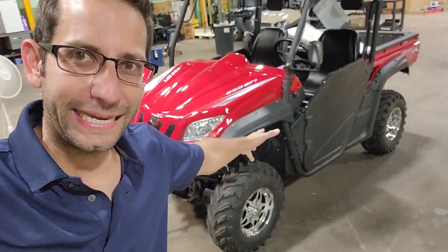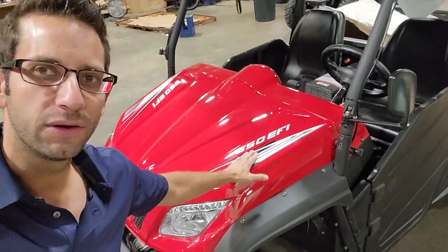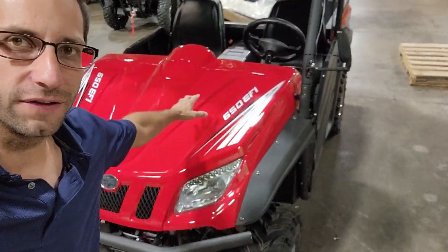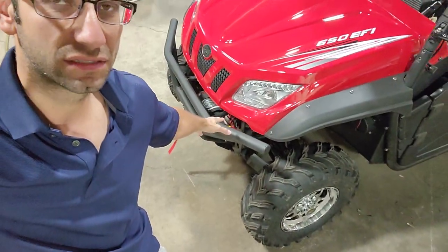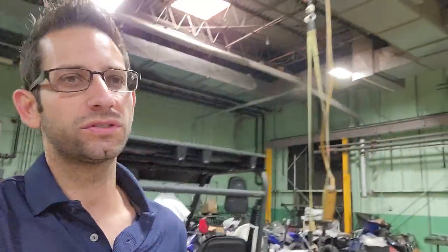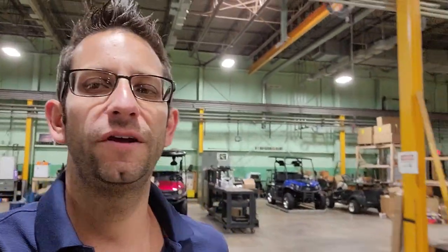What's up everybody, it's Gary here from SaferWholesale.com. Today we're doing a little video for Mark E. This is the Comrade 650 — one of the last two that we have. The other one is sold, so this is the last one available. We still have to go ahead and add the plow on it for you, but here at SaferWholesale.com we've got all kinds of different UTVs.